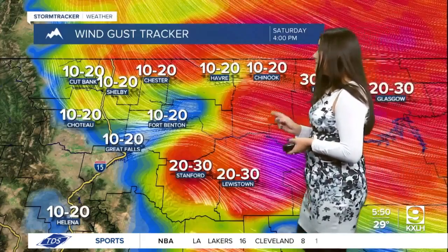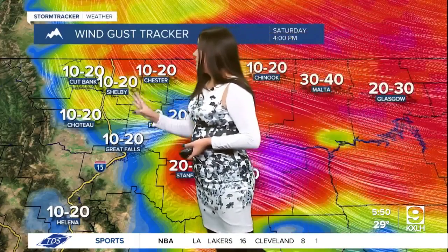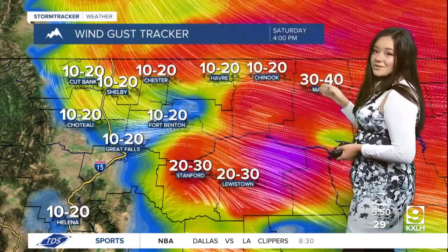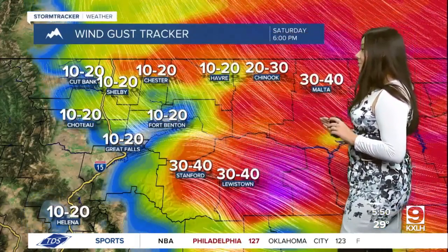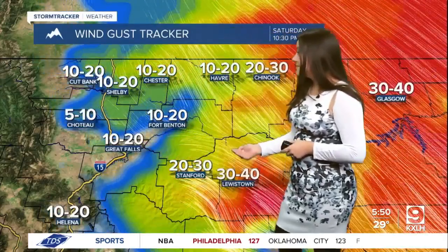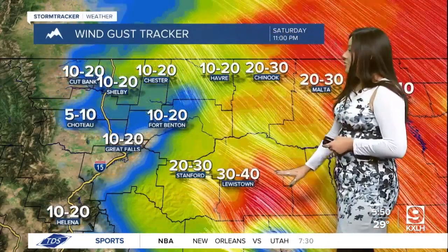Taking a look at your wind gust tracker, we're also a bit breezy right now. We are seeing those wind gusts up to 20 miles per hour in the northern portion of the state. And then the further east you go, those wind gusts are up to 40 miles per hour by Malta and Glasgow, and we do have the chance to see some 40 mile per hour winds over in Lewistown as well.